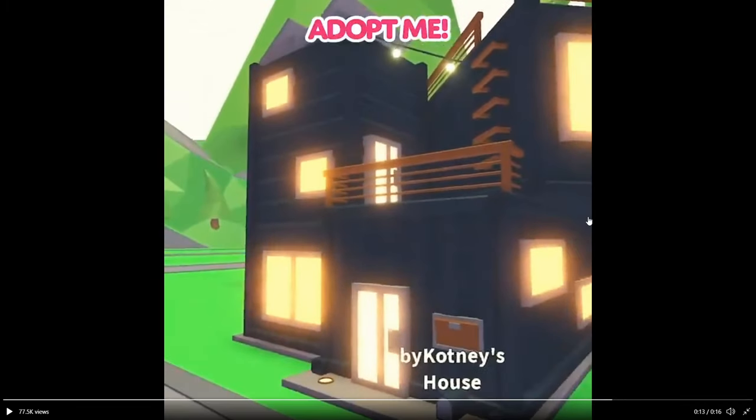I paused the video right here when they're about to zoom in again and I see that there's a little — I don't know what it's called but I believe you put packages in there. I'm not so sure. Then we have this little balcony with a ladder right next to it and then we have fairy lights here.